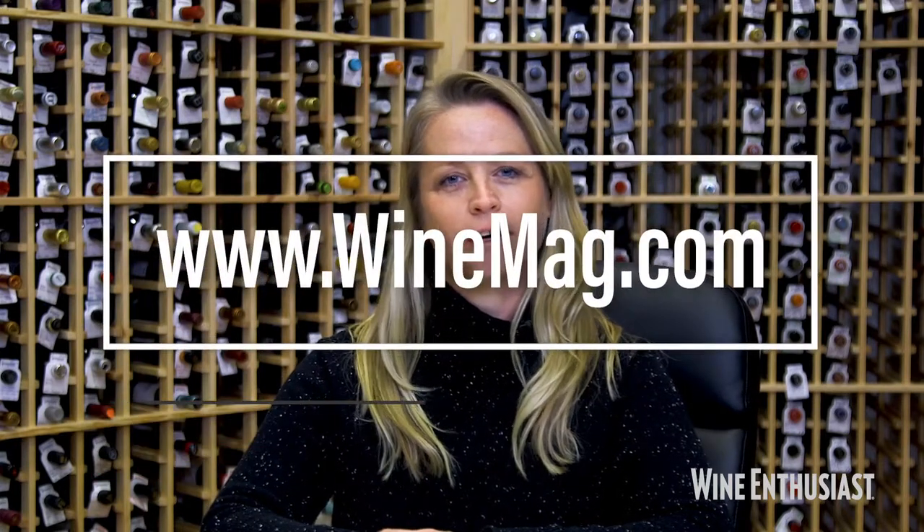Thanks for joining. I'm Lauren Mowry, travel editor at Wine Enthusiast. For more information on these wines, go to winemag.com.